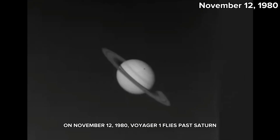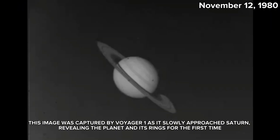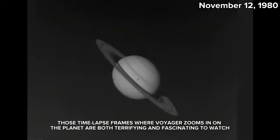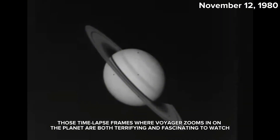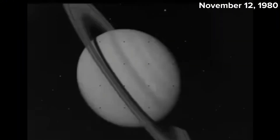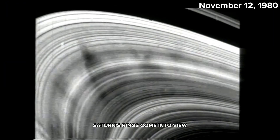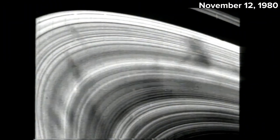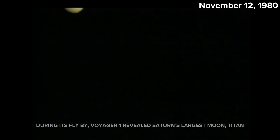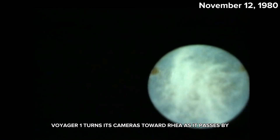On November 12, 1980, Voyager 1 flies past Saturn. This image was captured by Voyager 1 as it slowly approached Saturn, revealing the planet and its rings for the first time. Those time-lapse frames where Voyager zooms in on the planet are both terrifying and fascinating to watch. Saturn's rings come into view. During its flyby, Voyager 1 revealed Saturn's largest moon, Titan. Voyager 1 also turns its cameras toward Rhea as it passes by.